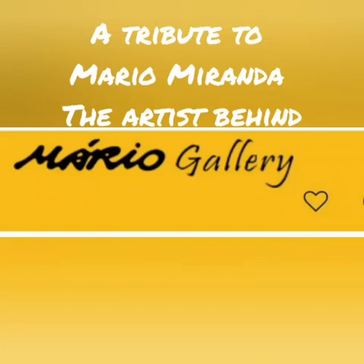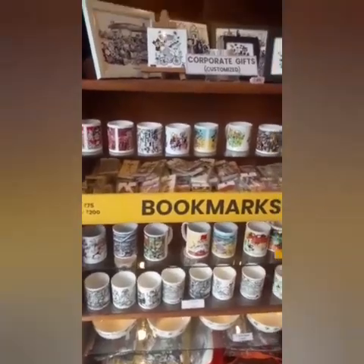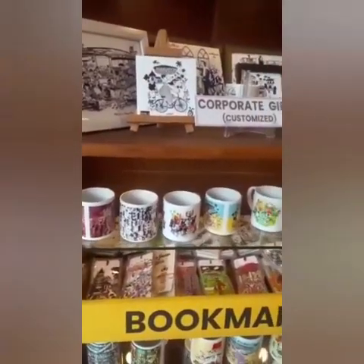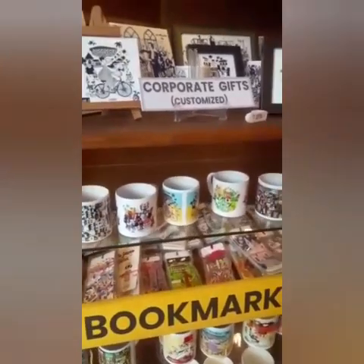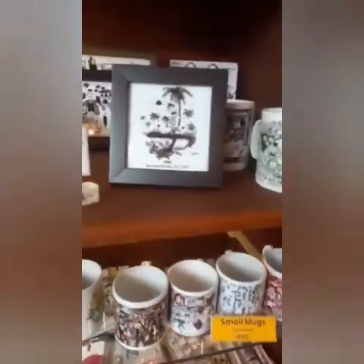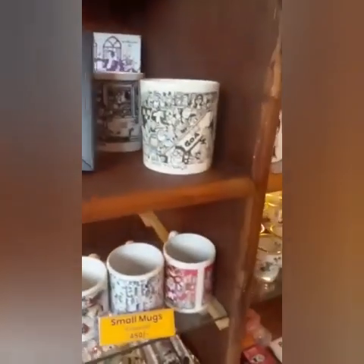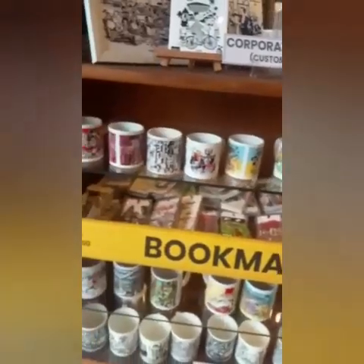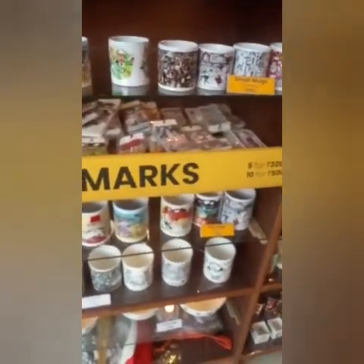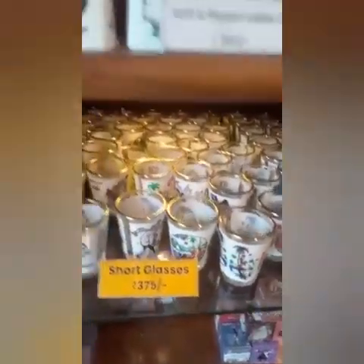Hi guys, today's vlog is a tribute to Mario Miranda and his work displayed in the Mario Gallery. The Mario Gallery displays the works of Mario Miranda, who was a famous cartoonist in India, a descendant of Goa and a proud son of Goa, who basically has a gallery dedicated to his work.